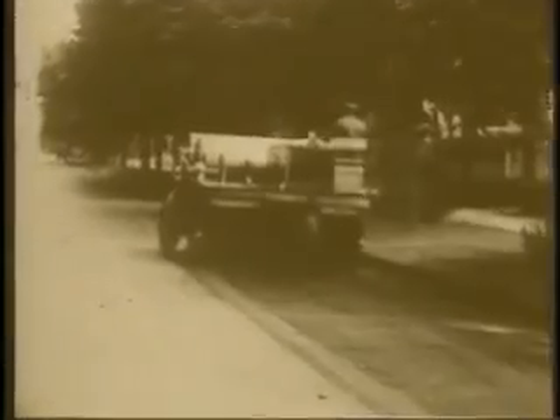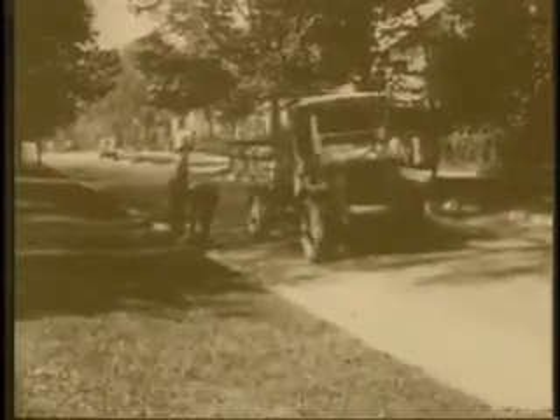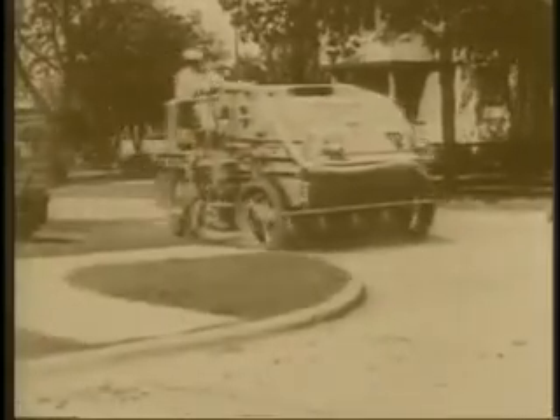It all began at the turn of the century with inventor John Murphy in Elgin, Illinois. Mr. Murphy recognized the serious health hazards caused by polluted streets and invented the world's first machine that automatically picked up street debris. This remarkable piece of equipment eliminated the need for a man with a shovel and helped solve the sanitation problems of the day.